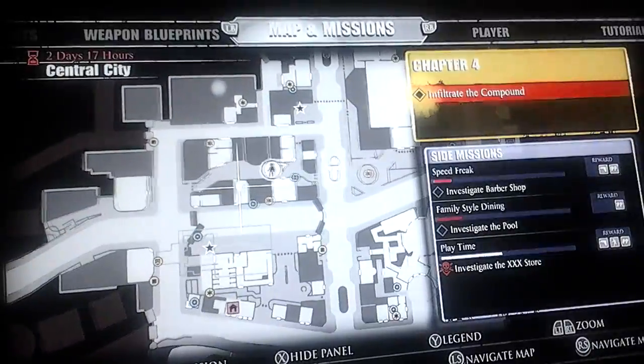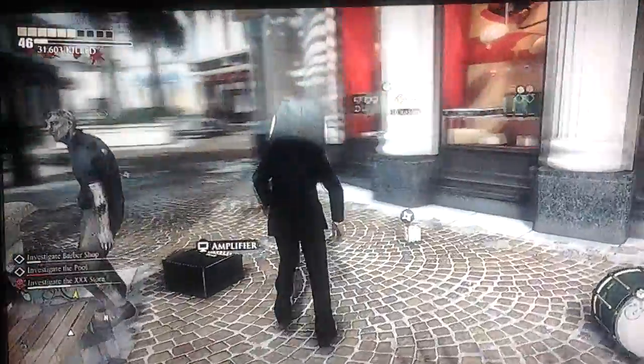If you didn't know, it's right in there. Hit B and we'll get to it.